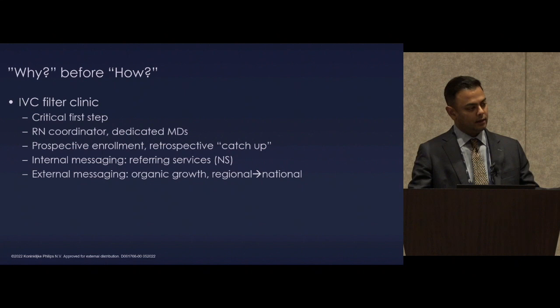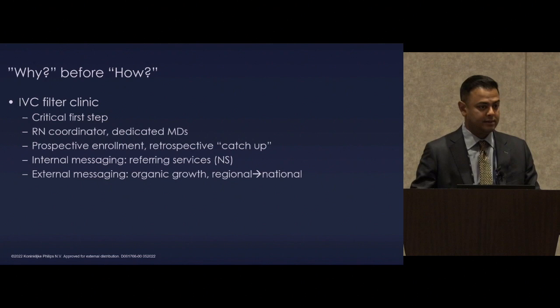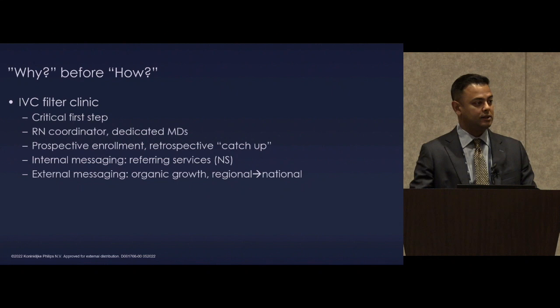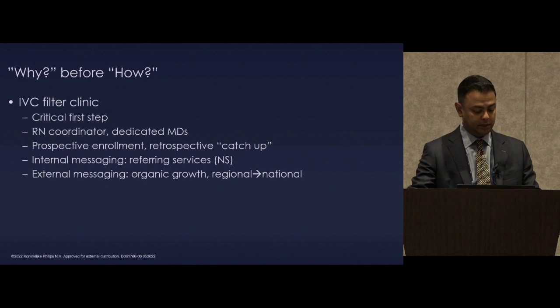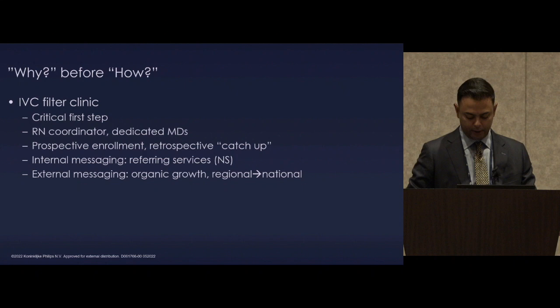We did a lot of prospective enrollment, then went back and looked at which filters we missed — some of those more prone to complications. There was a catch-up with a lot of internal messaging, and now with electronic medical records it's easier. Then organic growth and external messaging, going from regional — like Will — to a national and international center of referral.